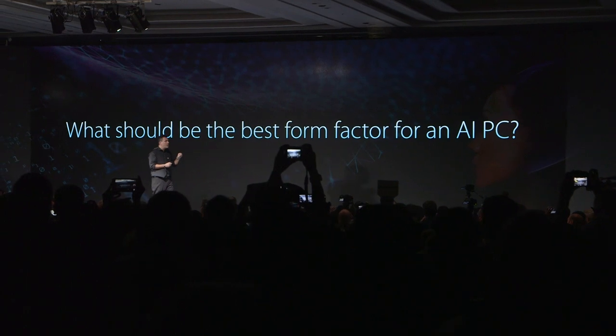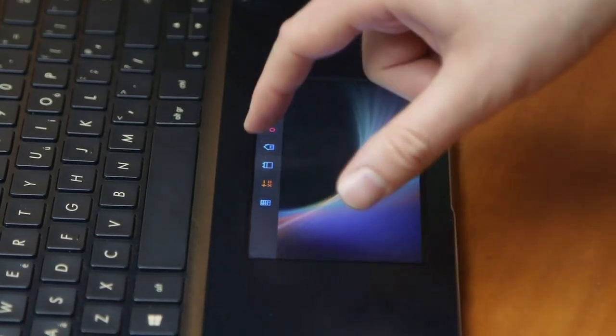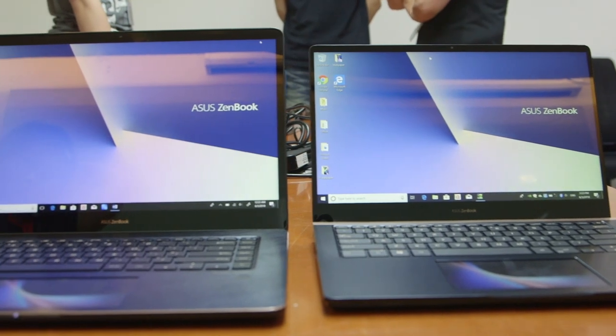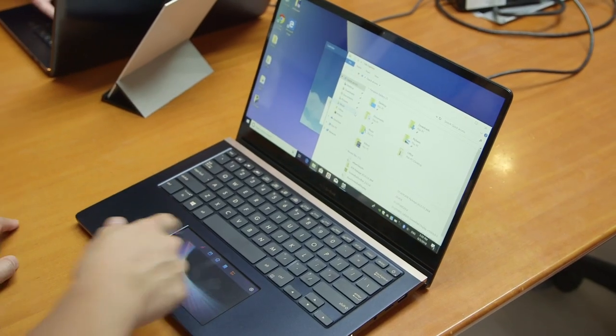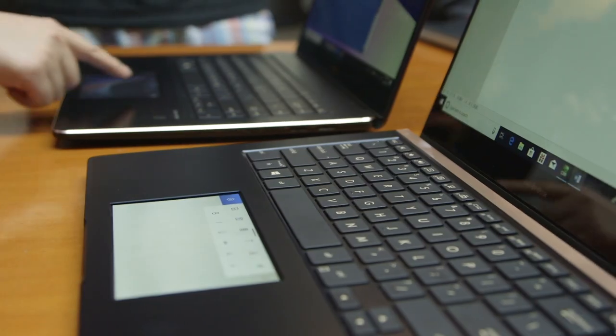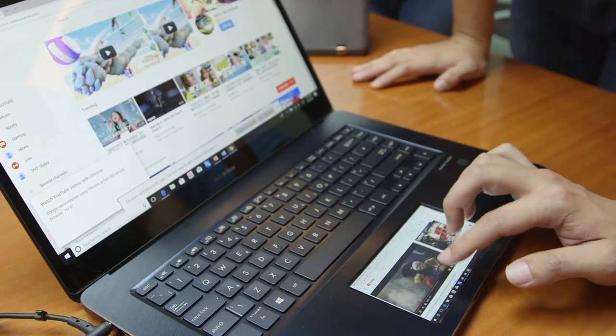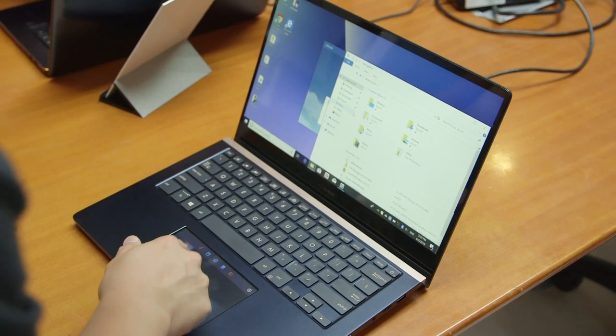Asus also had a lot of things to share at its official event for the mainstream branded stuff, with a Zenbook Pro 15 that has a touchpad that houses a touchscreen. So you can use it for other stuff, like launching quick apps like a calculator or a calendar, but also as a second screen to put your Excel spreadsheets on the 5.5-inch display, or a YouTube video or a messaging app.